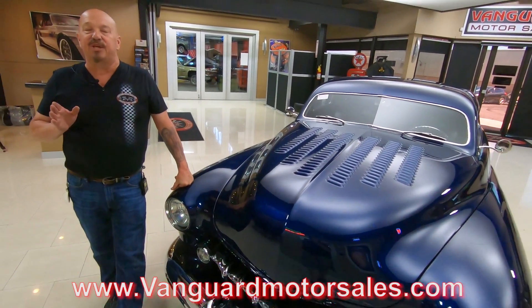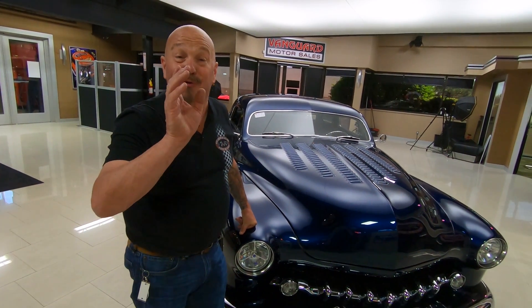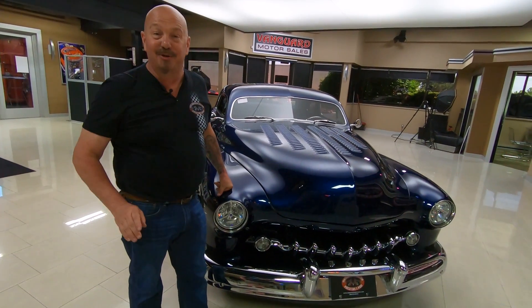Tom will tell you anything you need to know about this car. When we bring a car in, we inspect it so we can answer all your questions. I've been around cars my entire life and I'm going to put that to work for you, helping you pick out your dream car.